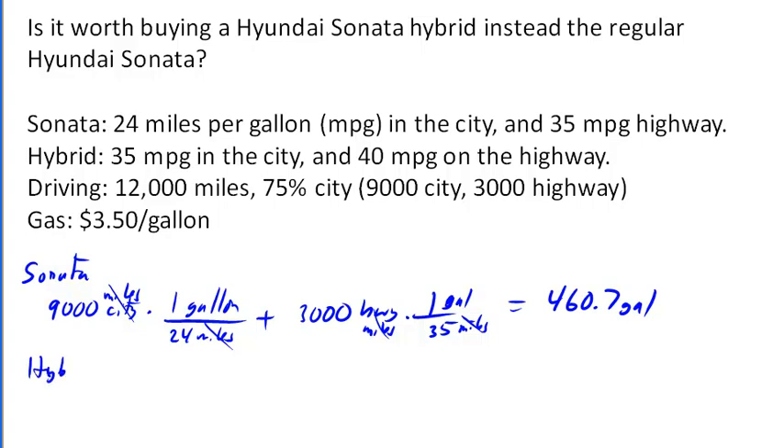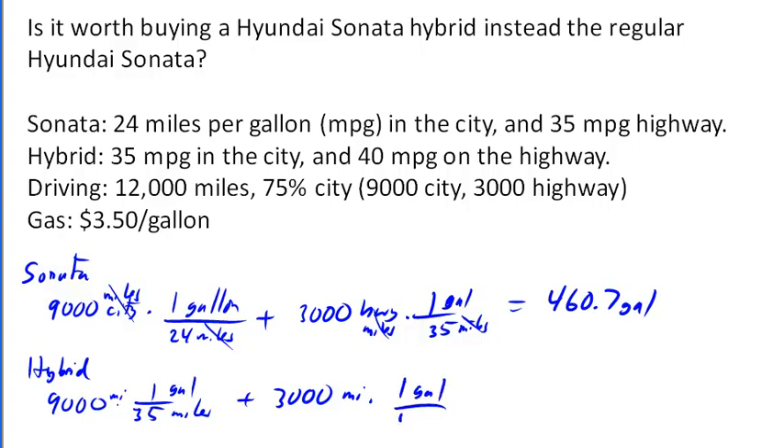Now let's try the hybrid. Again, 9,000 city miles where one gallon takes it 35 miles, and then 3,000 highway miles where one gallon takes it 40 miles. So 9,000 divided by 35 plus 3,000 divided by 40 comes out to about 332.1 gallons of gas per year.